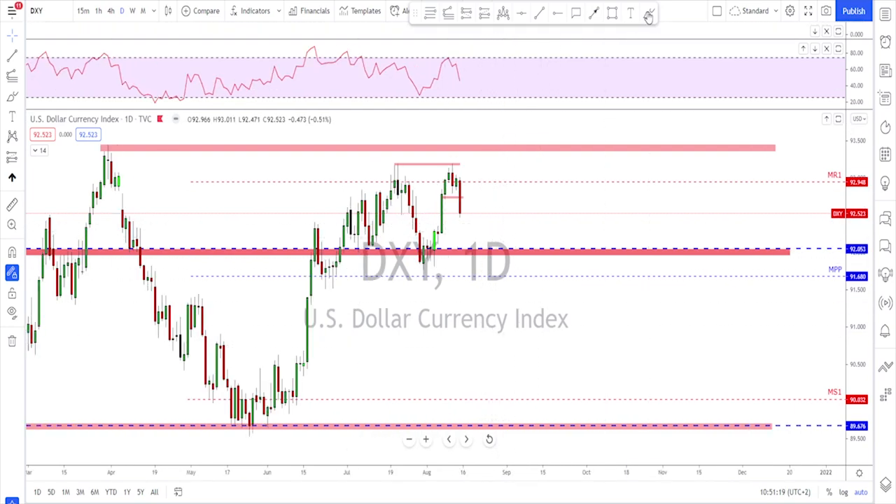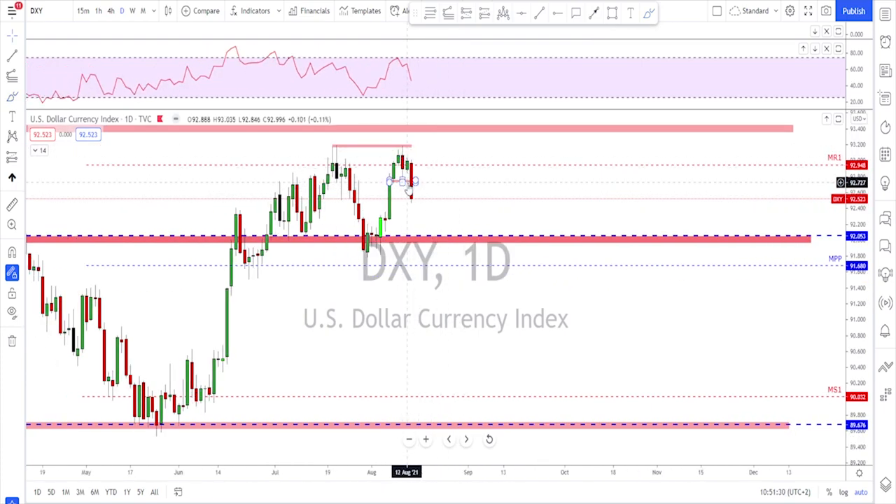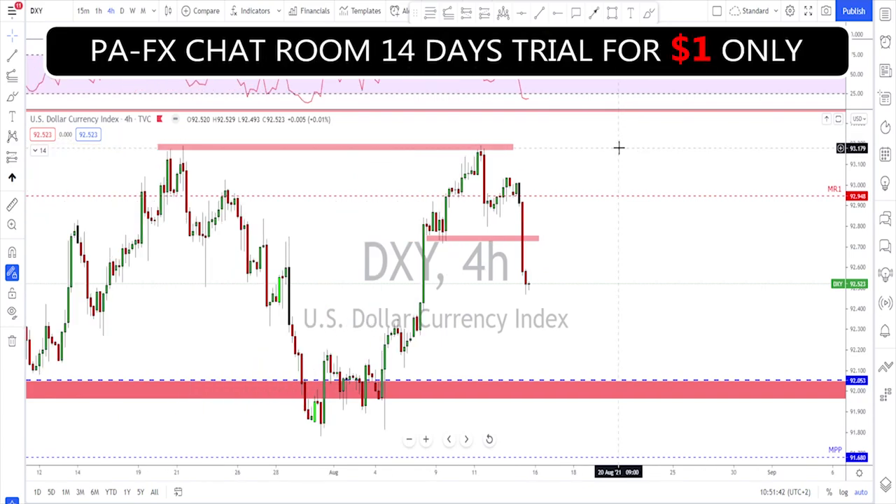As we talked about last week, there was a previous high that was going to be an important level to break. The market failed to break above it, we got rejection from that area, and on Friday we got a huge bearish candle that broke below the neckline.